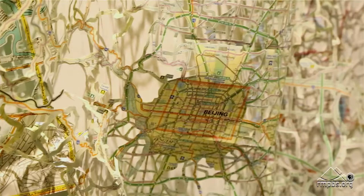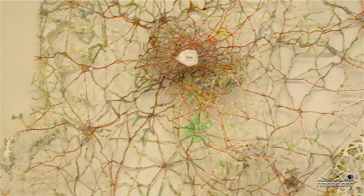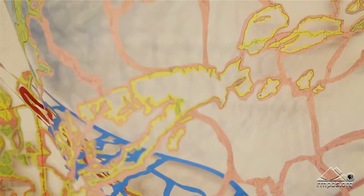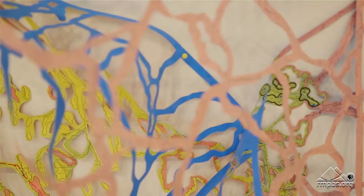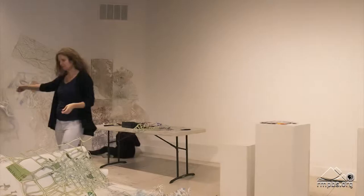I was asked to do a show on maps and I had made some other work with maps before, but never anything on this scale. I started thinking about the fact that they're flat — a flat depiction of the land and the way the land moves. I'm making all these pieces out of places that exist already. And I thought, what about places that exist in your imagination? So then I started inventing my own maps.